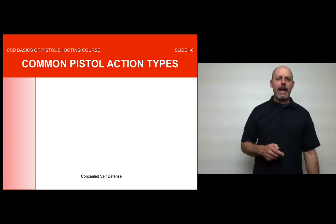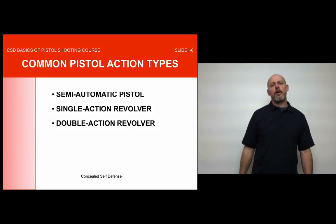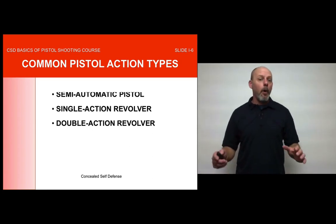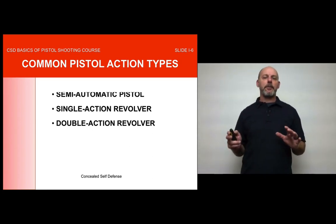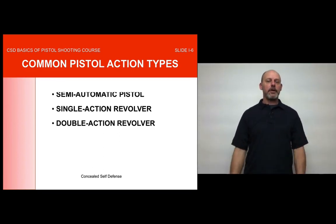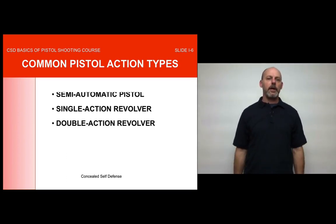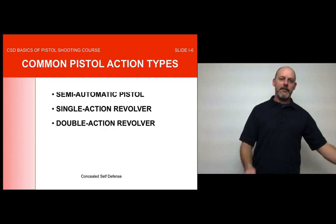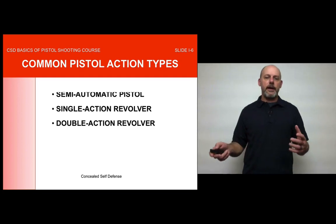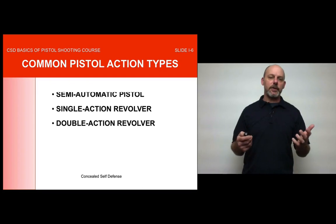Now we'll get into action types: semi-automatic pistols, single-action revolvers, and double-action revolvers. About 95% of people who attend our classes use a semi-automatic pistol — that's the bulk of firearms on the market today. If you go into a gun store, you'll see 90-95% semi-automatic pistols. Those are the new polymer striker-fire type pistols, and we'll talk about what constitutes a good concealed carry pistol.